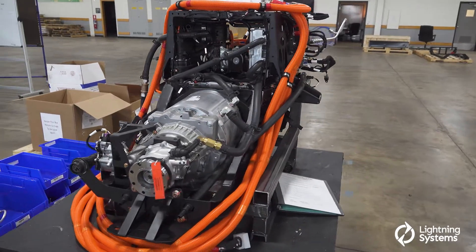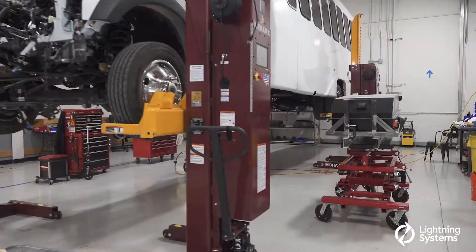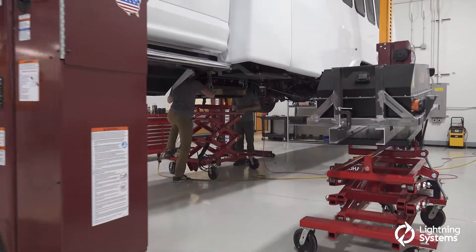We're doing both powertrain builds and production as well as conversion in this facility. We think now is an incredibly important time to accelerate our business. We have tremendous backlog — over a year and a half of backlog right now.